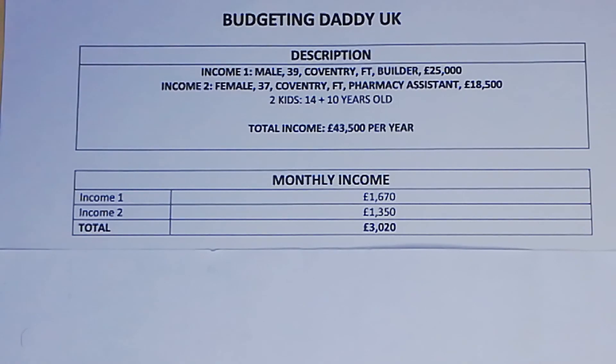Moving on to their monthly income: Income one, after all deductions, takes home £1,670 a month. Income two, after all deductions, takes home £1,350 a month, bringing their total combined monthly income to £3,020.